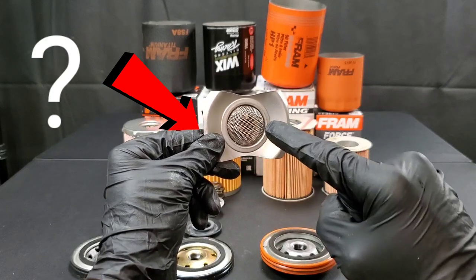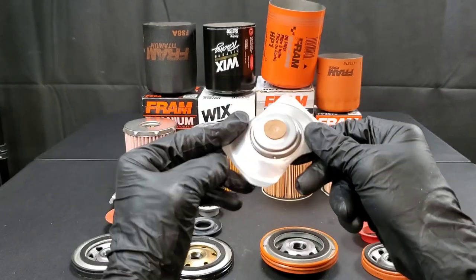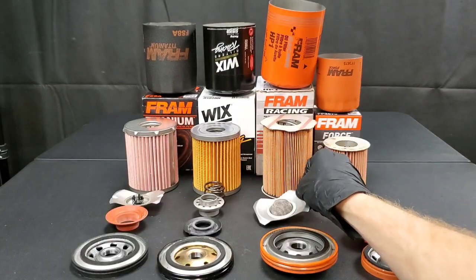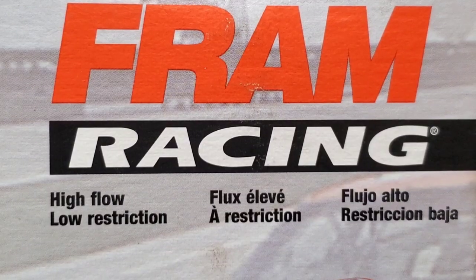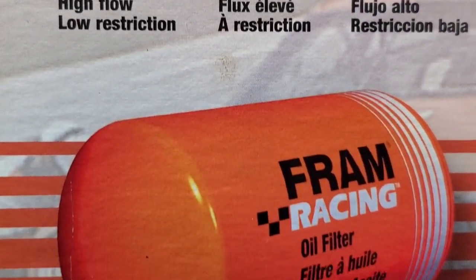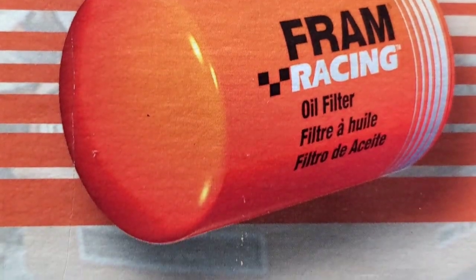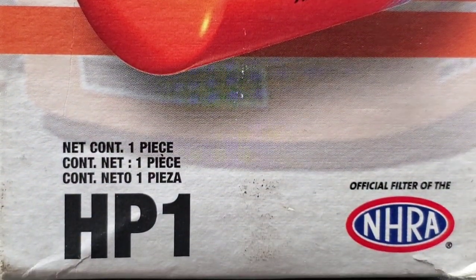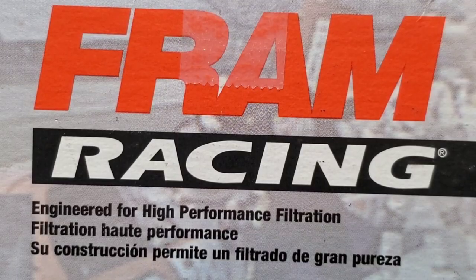The best oil filter made for racing — Fram or Wicks? We'll also throw in a couple of regular filters for reference, such as the Fram Titanium and Fram Force. The Fram Racing filter features high flow, low restriction, engineered for high performance filtration, with heavy duty steel construction that resists high pressure surges and external impact.